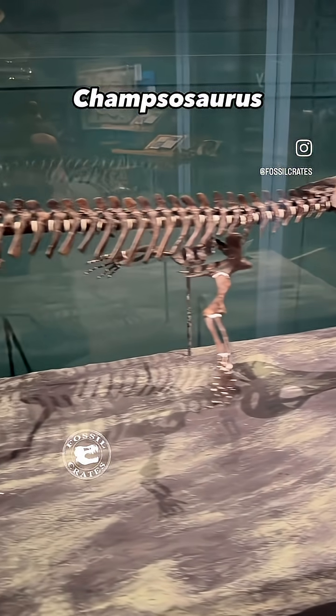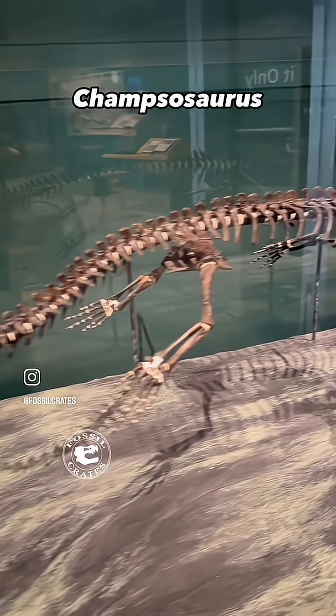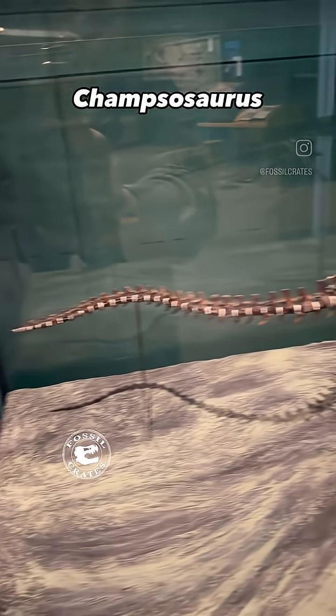This creature has pachyostatic ribs. It is designed to live almost exclusively in water. The long lateral tail undulations propel it through the water.